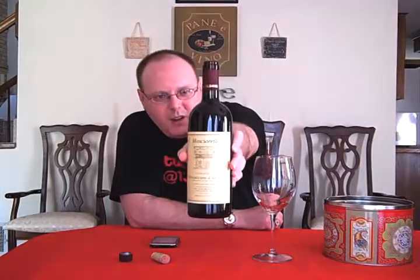To continue the Italian theme, we are going to do the 2005 Mascarelli Montepulciano D'Abruzzo. This is from the Montepulciano D'Abruzzo DOC in Italy, and it's $9.95 at Spex.